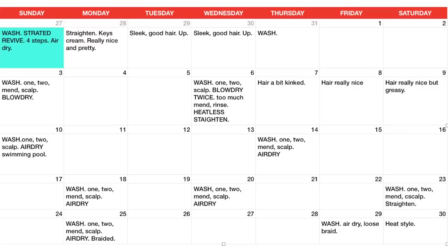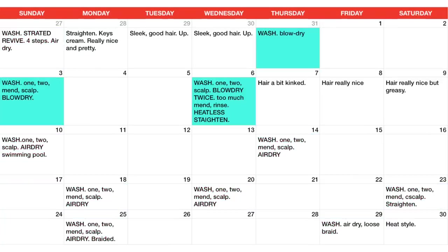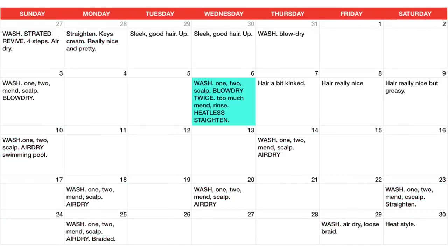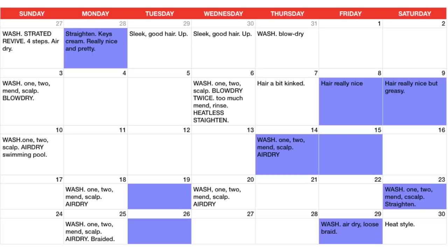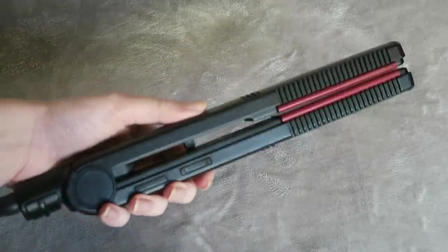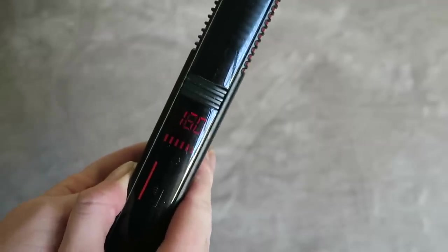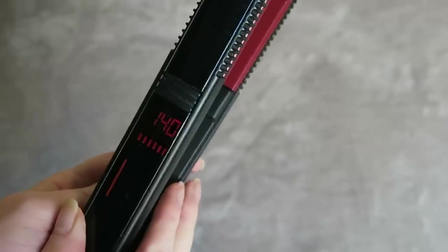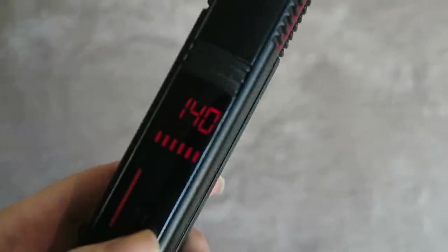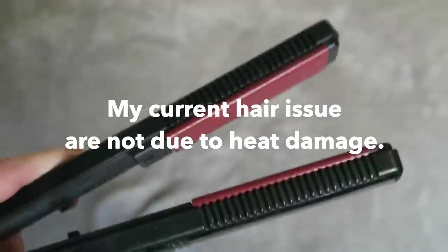So here you can see when I started Revive, how many times I've washed my hair, how many times I air dried, blow dried, straightened, heatlessly straightened, and the days I took footage of my hair. Just FYI, I've only just started occasionally straightening my hair on a very low heat just when I want it to look nice for something. I've never straightened my hair regularly throughout my life, so my current hair issues are not due to heat damage.